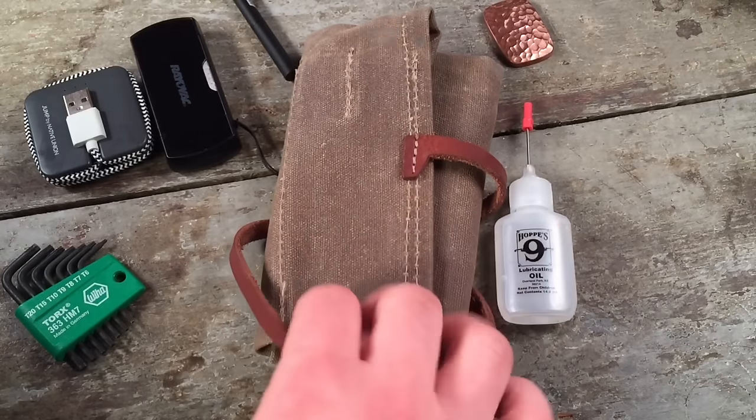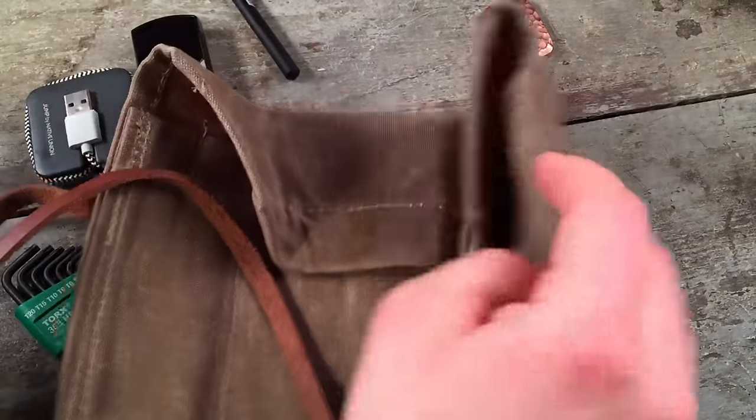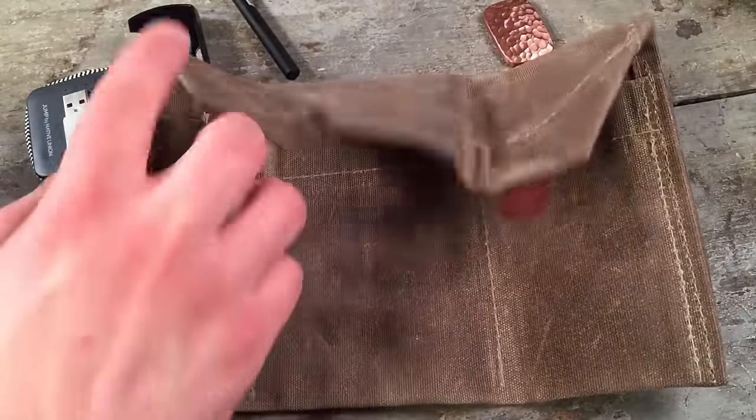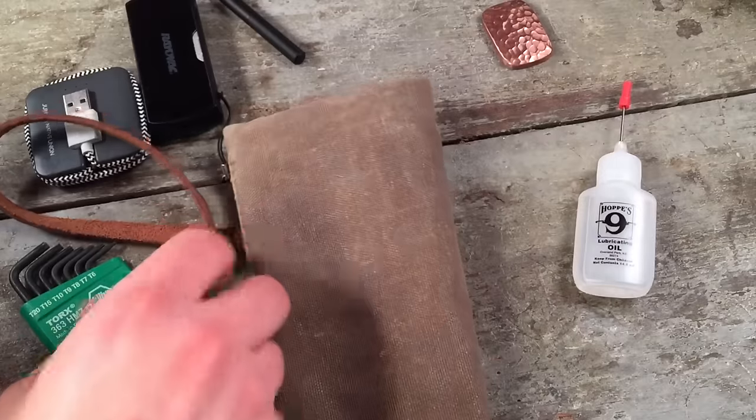Last but not least, this is my Bradley Mountain wax canvas pouch. I use this for all of my travels and it's continuing to take on some nice patina. I highly recommend it as an alternative way to carry knives and pens when you're traveling.